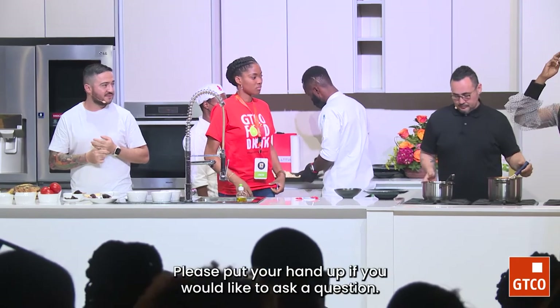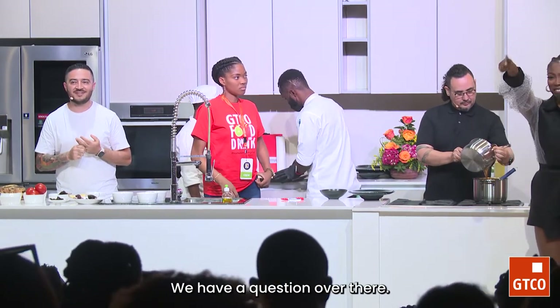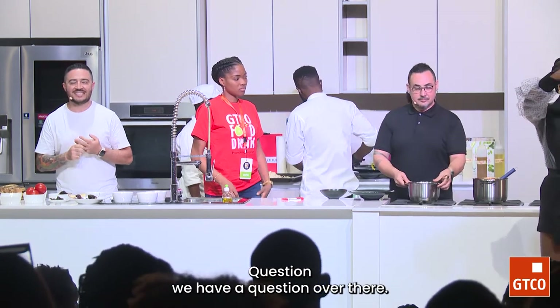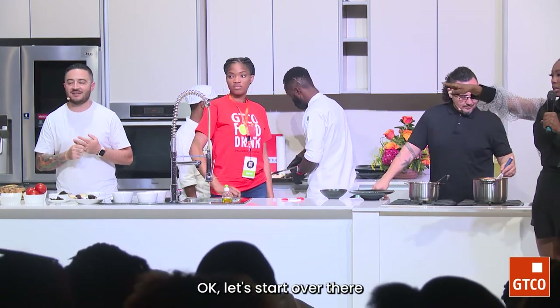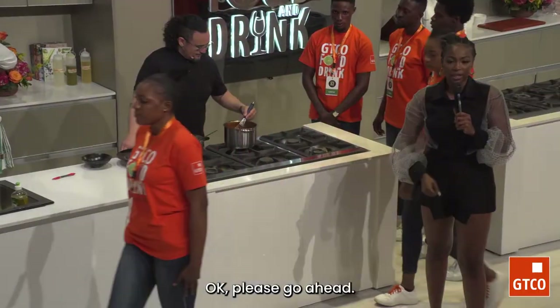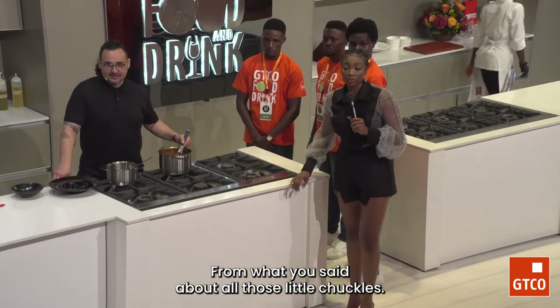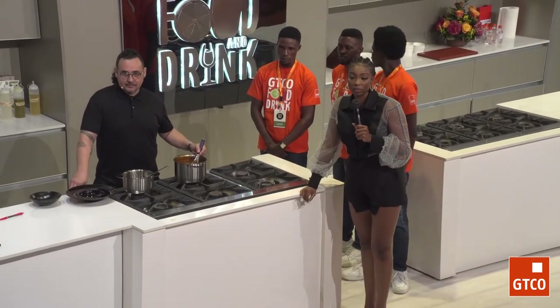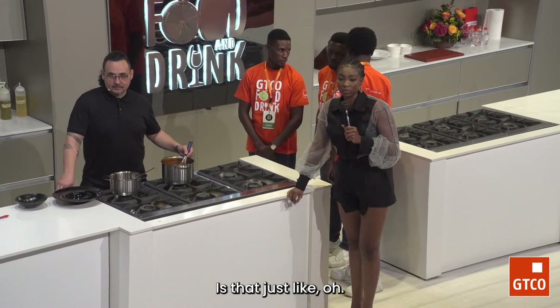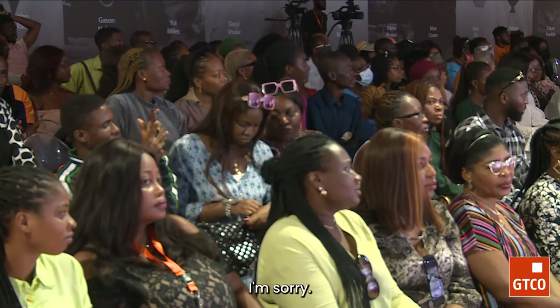Please put your hand up if you would like to ask a question. We have a question over there. Can I get a mic? Let's start over there. Please go ahead. Could you go over what you said about making the onion ash — how to do that?